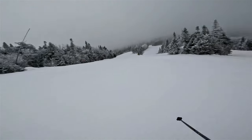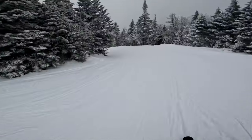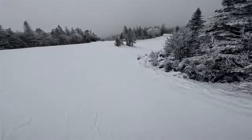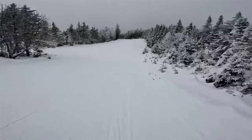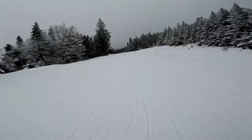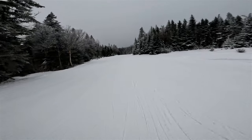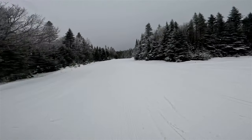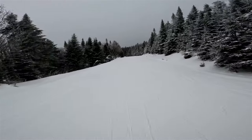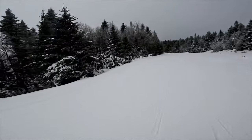I believe this is Nansen Hot and this is Nansen, which is the blue run. I'm just staying right all the way down. I started out on the north face today on the north side - that's where I'm parked - and now I'm dropping down to the village on the south side.